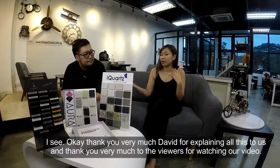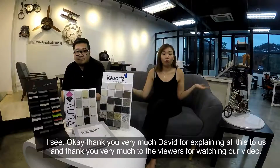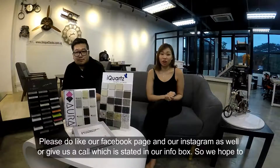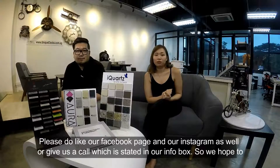Thank you very much David for explaining all this to us. And thank you very much to the viewers for watching our video. Please do like our Facebook page and our Instagram page as well, or you can give us a call in our info box. We hope to hear from you. Bye!